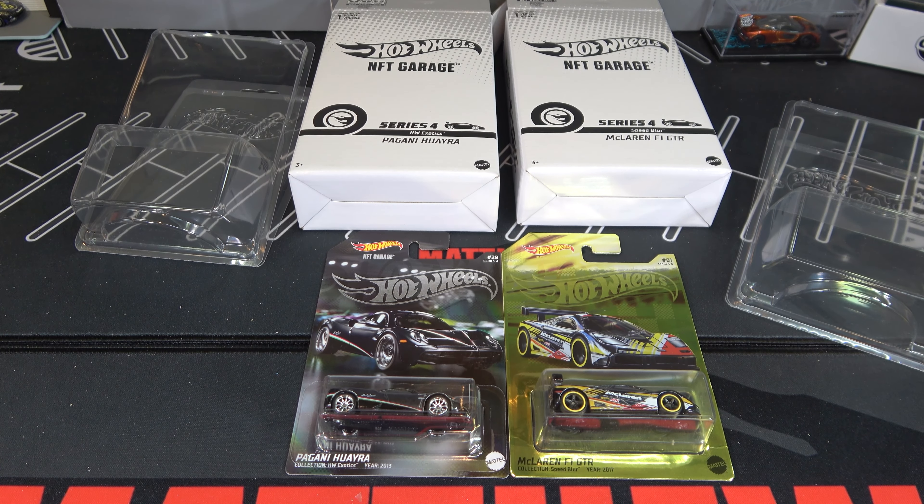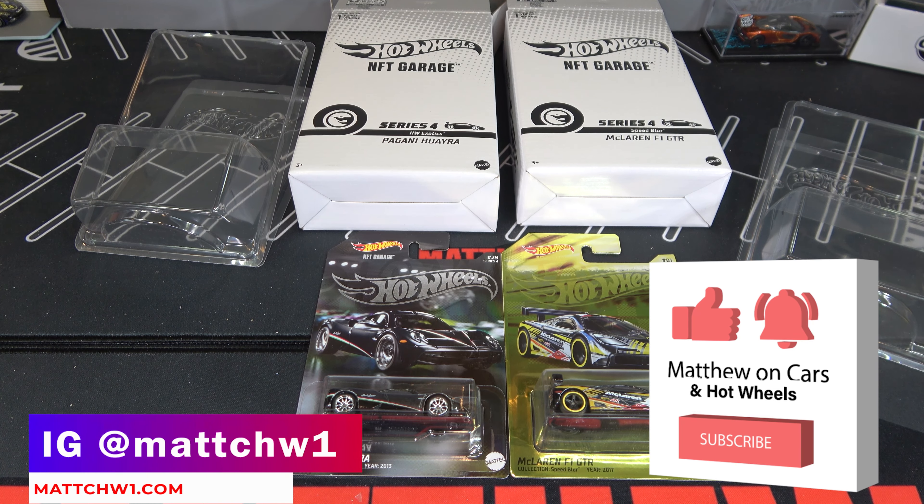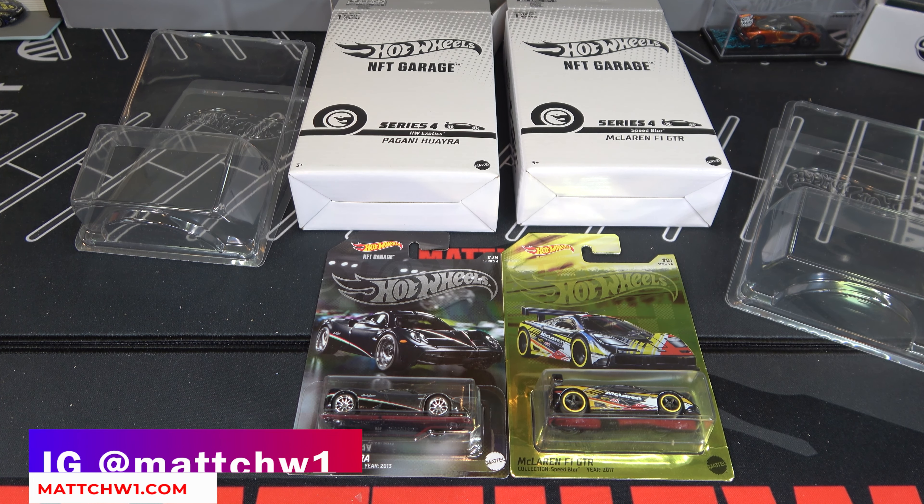Let me know if you guys want to see more NFT videos in the future. I can show you guys the whole process of how I'm getting these cars. Thanks for watching — be sure to leave a like and subscribe, and tell me what you think about these Hot Wheels 2023 NFT cars.